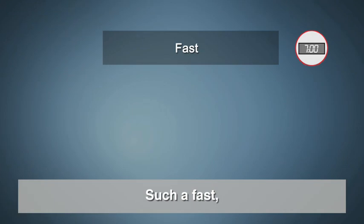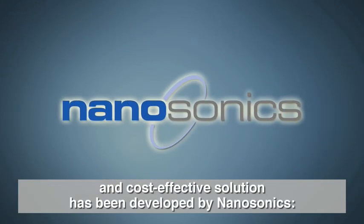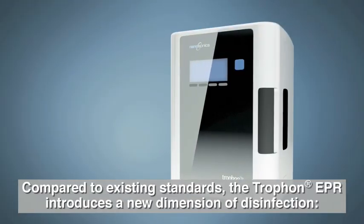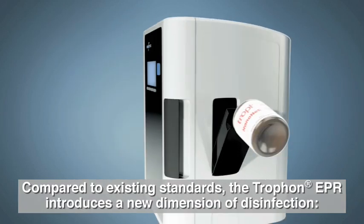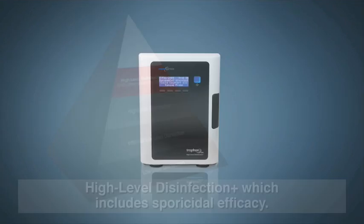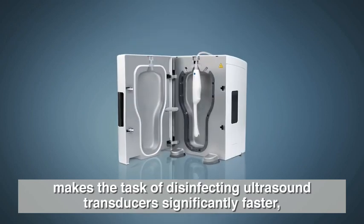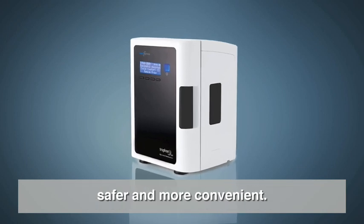Such a fast, environmentally friendly, non-toxic and cost-effective solution has been developed by Nanosonics — the Trophon EPR. Compared to existing standards, the Trophon EPR introduces a new dimension of disinfection: high-level disinfection plus, which includes sporicidal efficacy. The Trophon EPR makes the task of disinfecting ultrasound transducers significantly faster, safer and more convenient.